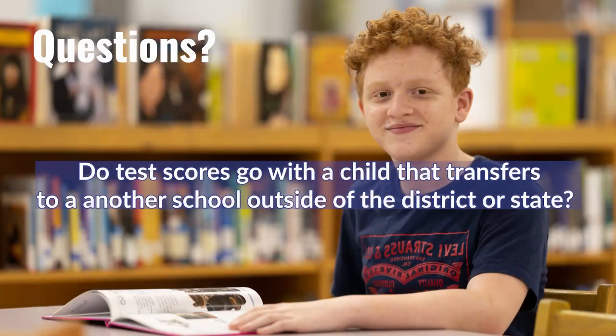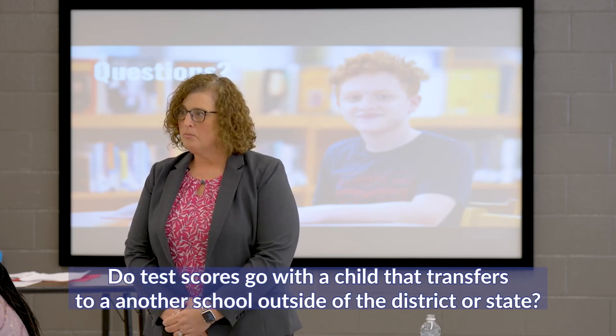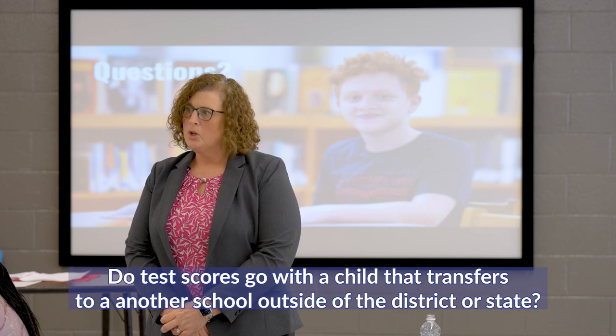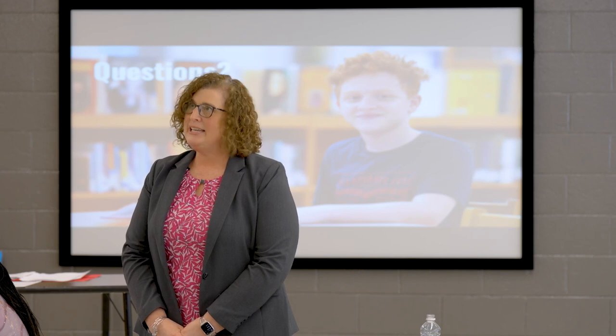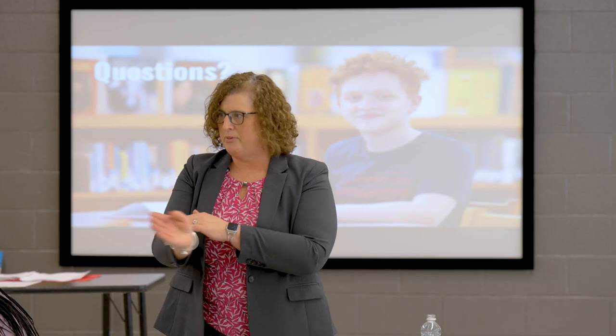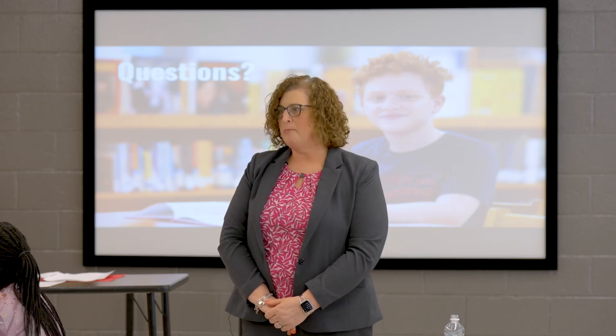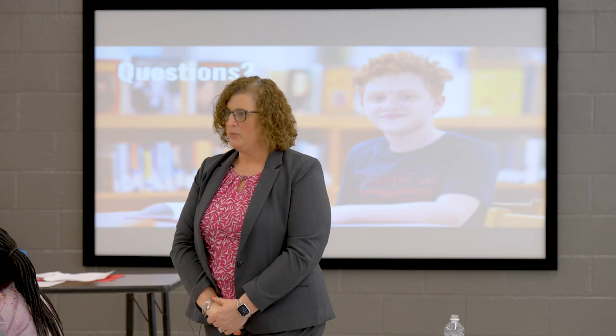A parent asked for clarification about whether test scores follow students who move. EOG scores follow the child within North Carolina. High school EOC scores are on the transcript for grades 9-12. For college admission, nothing from before ninth grade will be considered. However, all other records — gifted program placement, 504 status — do follow the child when transferring, including for military families moving to different districts.